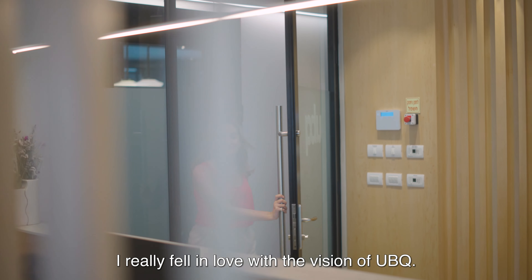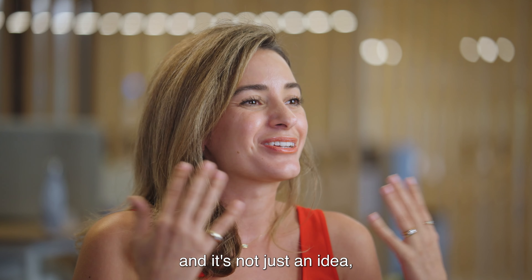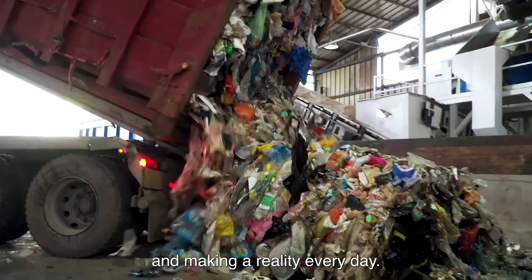I really fell in love with the vision of YubiQ. It's a world without waste. And it's not just an idea — it's actually something that we're putting into motion and making a reality every day.